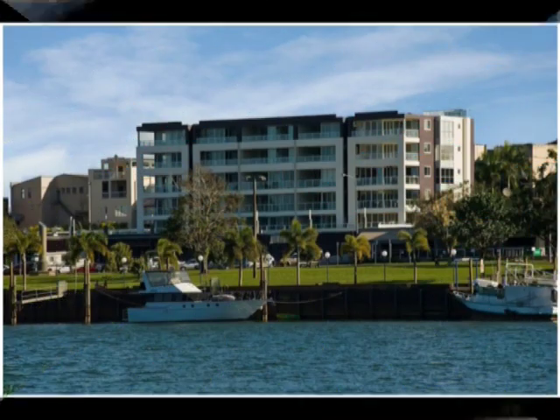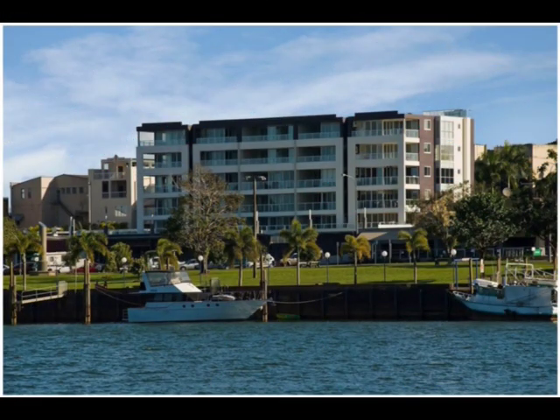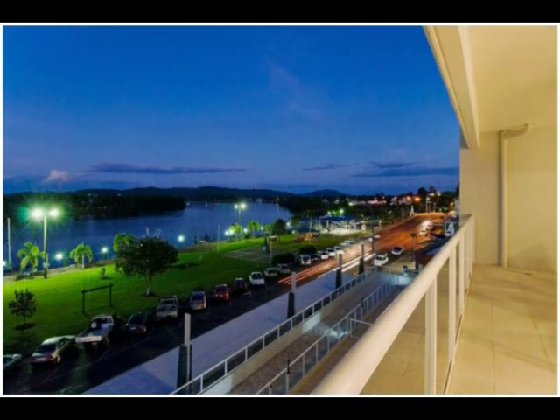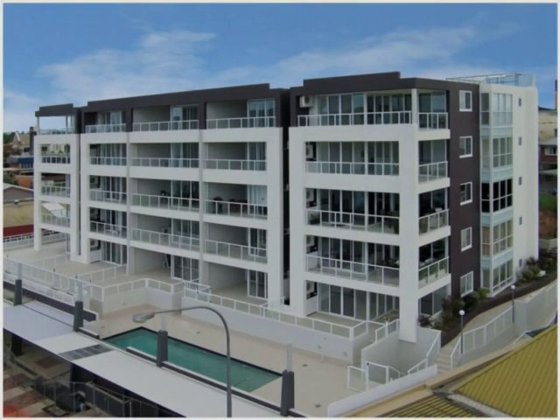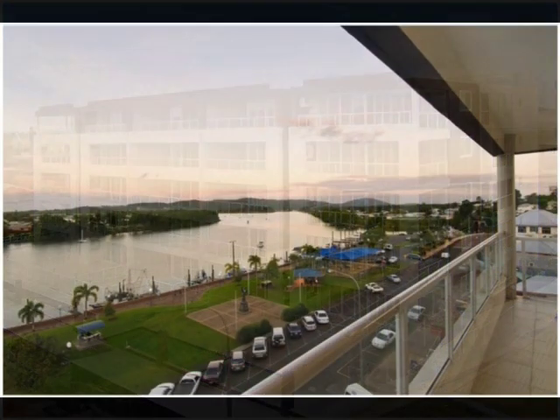River Grande is an exceptional residential development in the heart of Innisfail, overlooking the magnificent waters of the Johnston River, only an hour south of Cairns. The apartments are of a modern contemporary design, and all have river views with large balconies ideal for entertaining.